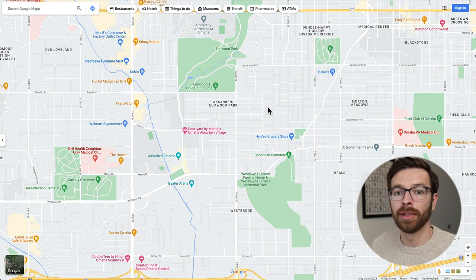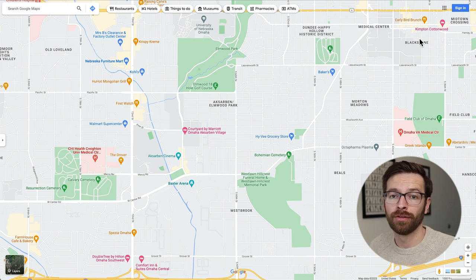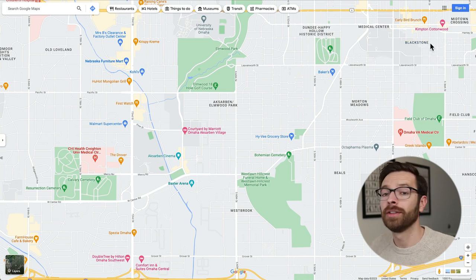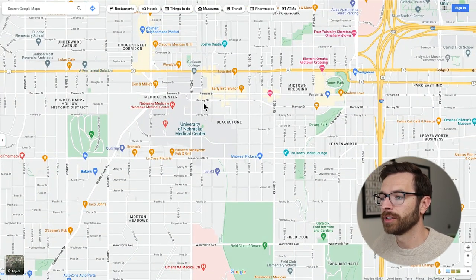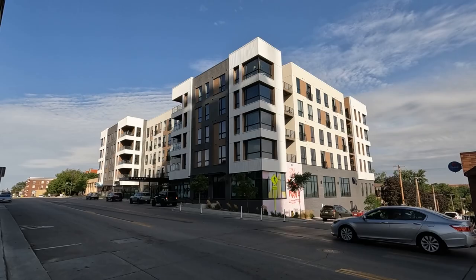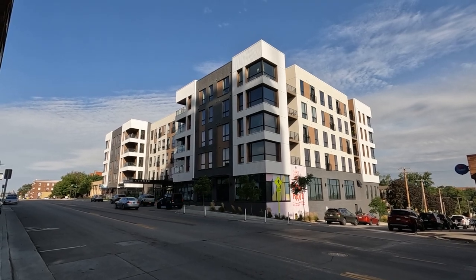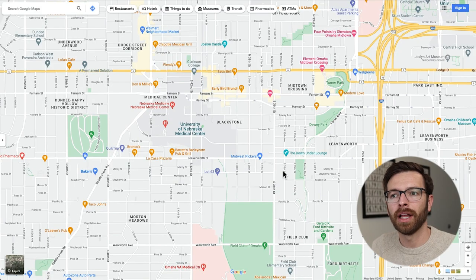Blackstone is an up and coming neighborhood. In reference to the Creighton Med Center, it's going to be over here, and it's going to be really close to the University of Nebraska Medical Center. So if you choose to live in Blackstone, there's a good chance you're going to be interacting with a lot of med students from UNMC. Where I filmed is going to be right about here. Blackstone has newer apartment complexes — they've been tearing down a lot of older homes to build new ones — so you're going to have a lot of options, both newer and older.